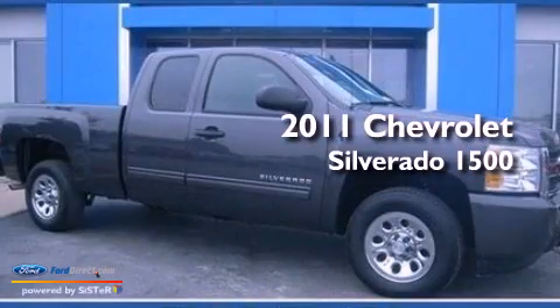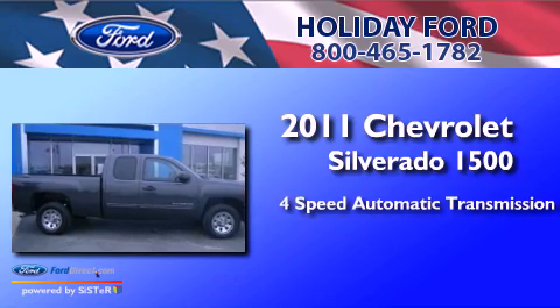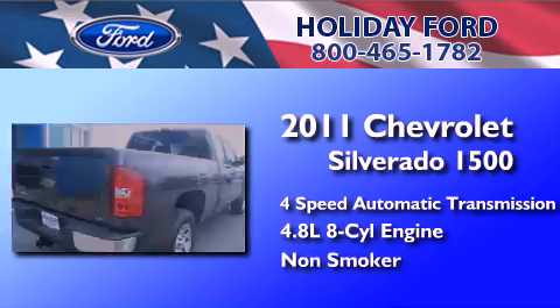This is a 2011 Chevrolet Silverado 1500. This truck has a 4-speed automatic transmission, a 4.8-liter V8, and a clean, non-smoker interior.